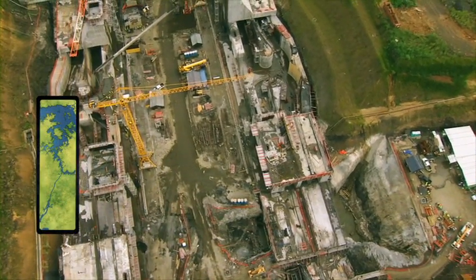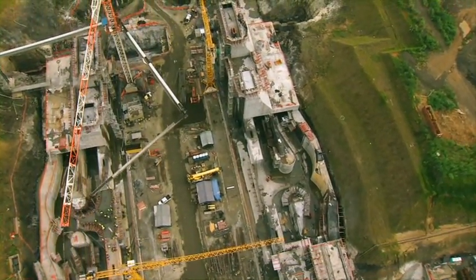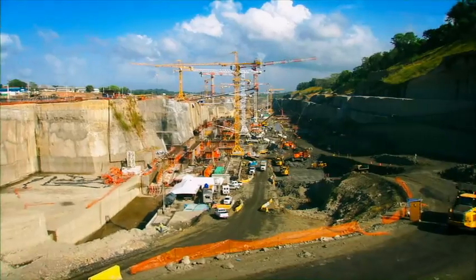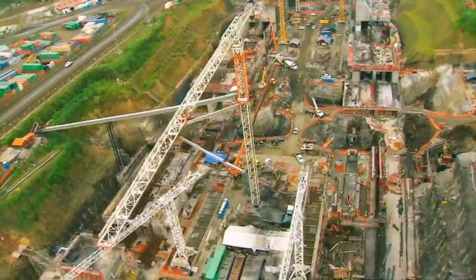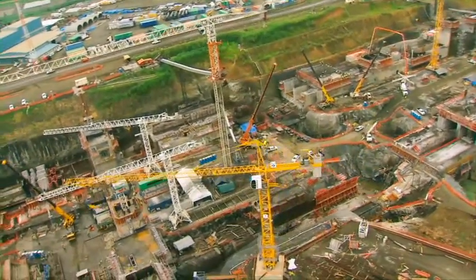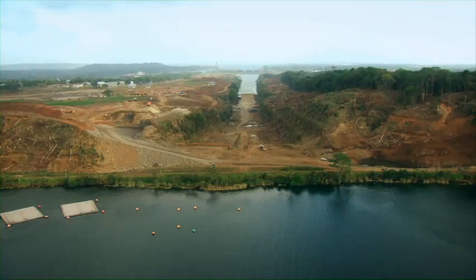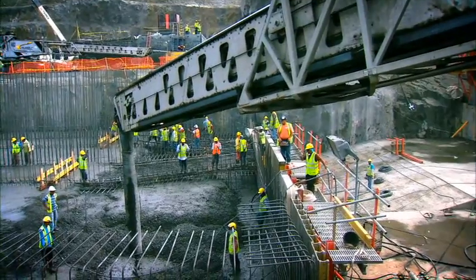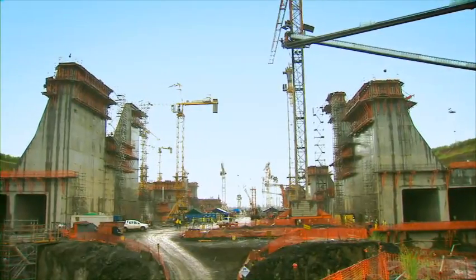The design and construction of the locks on the Pacific and Atlantic sides is the largest and most complex component under the expansion program. At $3.2 billion, the contract was awarded to consortium Grupo Unidos por el Canal on July 15, 2009. That same year, on August 25th, the contractor officially initiated the work. A significant number of the 20,000 jobs created to date correspond precisely to the construction of the new locks.